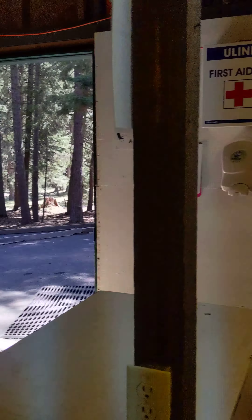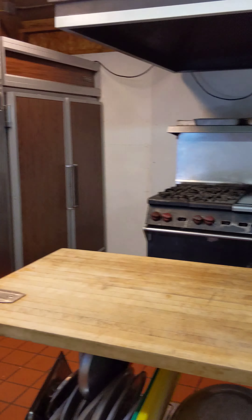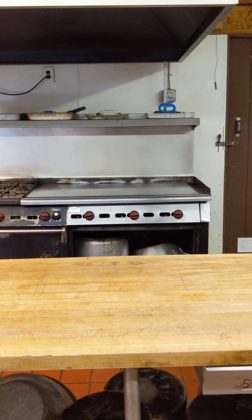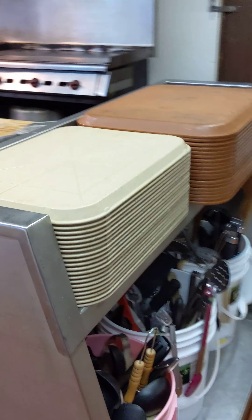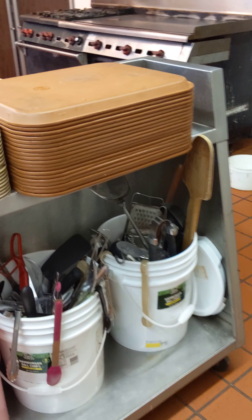And then we have these big refrigerators. And the wonderful grill. And the oven works. I like to make pots and pans. Lots of cooking utensils. Trays and everything you need. Everything.